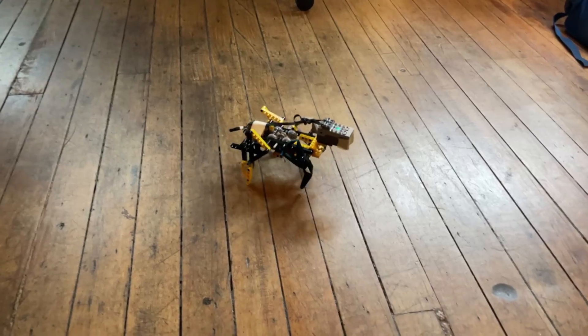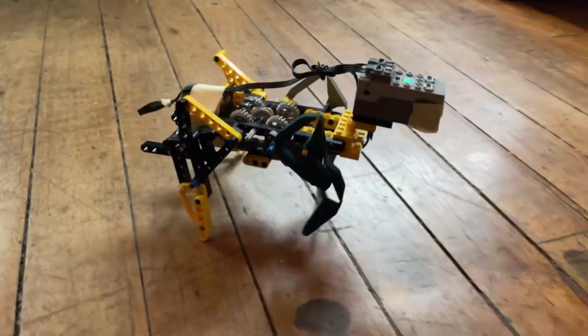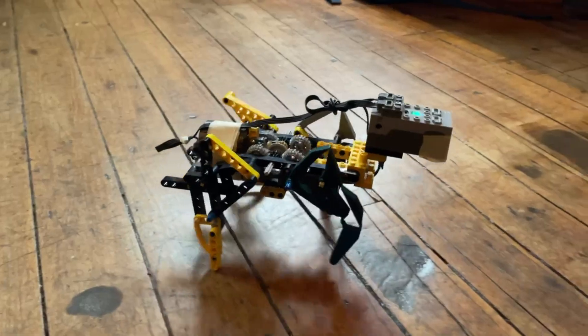Recently we worked closely with a client to develop a walking robot. They had some specific requirements — things it needed to do — and we could only use one motor. We developed some linkage mechanisms for walking with a single motor.